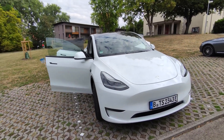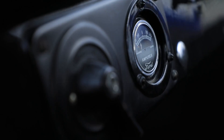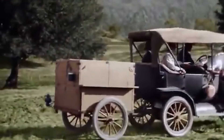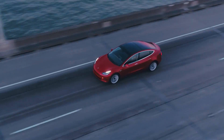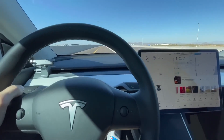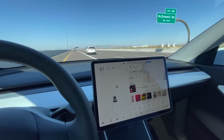The Tesla Model Y and the Ford Model T also differ in eco-friendliness. While the Ford Model T was certainly innovative for its time, it relied on gasoline — a non-renewable resource that contributes to pollution and climate change. On the other hand, the Tesla Model Y is fully electric, which means it produces zero emissions and runs on renewable energy sources like solar power.